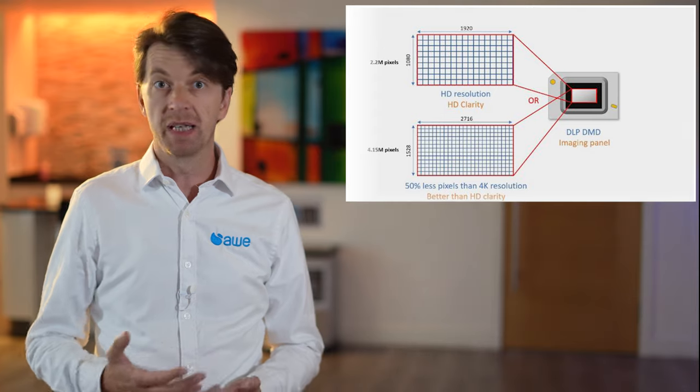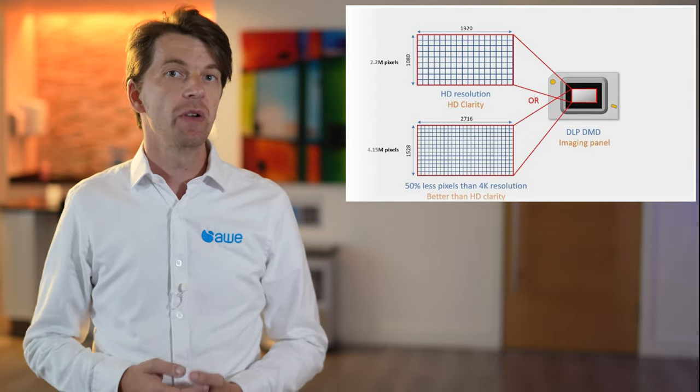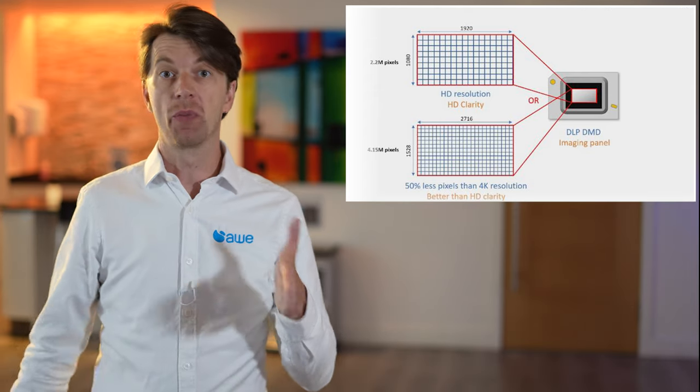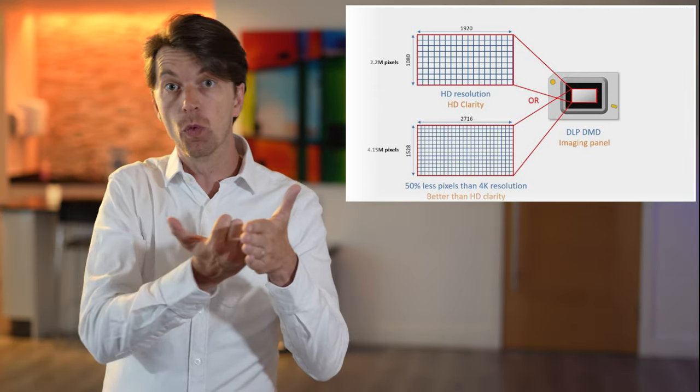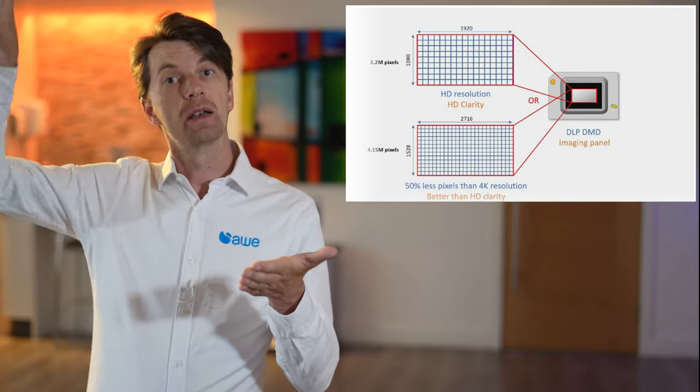The 4K pixel-shifting DLP chips have either 2 or 4 million moving mirrors, and each mirror represents a pixel. To create a bright pixel, the mirror angles light towards the lens, and to create a dark pixel, it scatters light away from the lens.